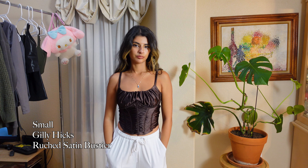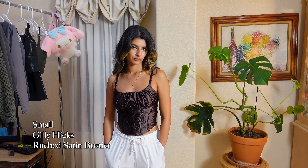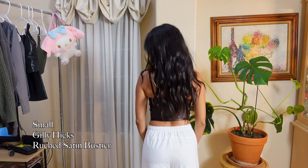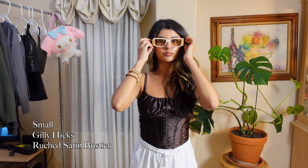And then another thing from Gilly Hicks — I got this beautiful brown corset and I'm just so in love with it. It looks so beautiful, it's so easy to dress up and dress down. But you know me, I like to dress it up. Here I am dressing it up with some accessories for funsies.